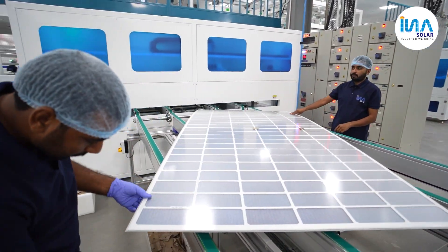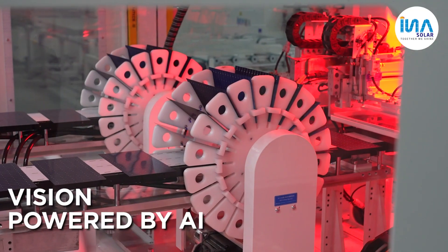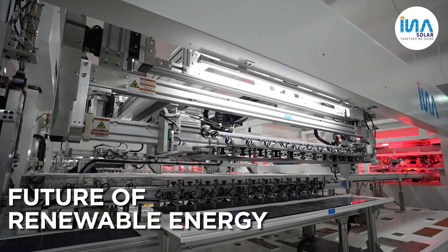In quality terms, I believe that everyone working in this unit is contributing their maximum efforts to deliver the best quality to the customers. This is not just a factory — it is a vision, powered by AI, robotics and innovation, built to transform the future of renewable energy.